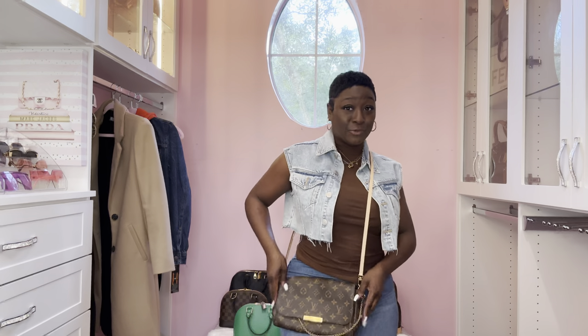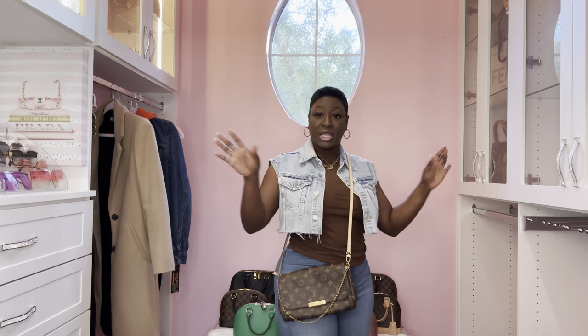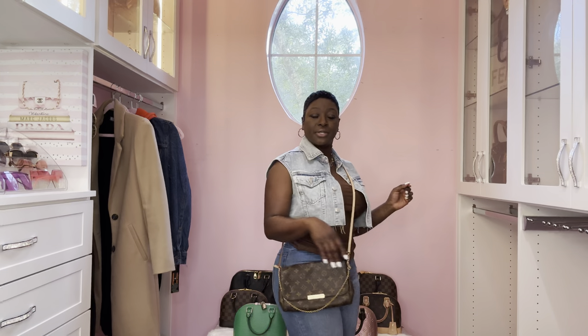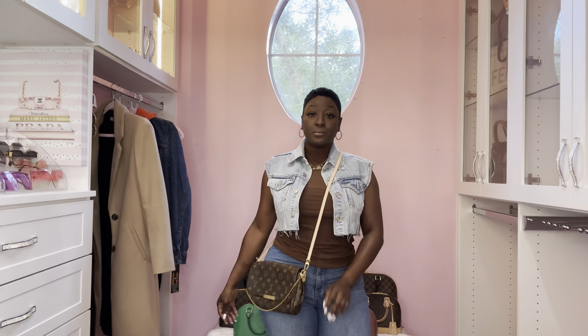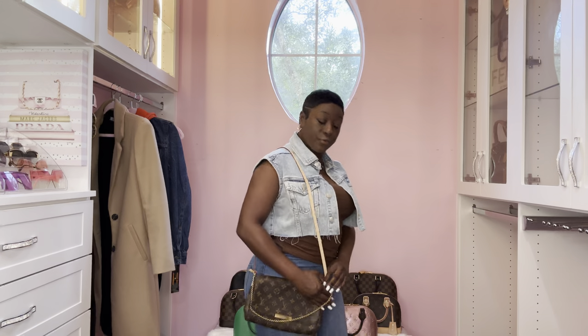You can add the Pochette Métis strap if you want - without any vachetta this will be a 100% canvas handbag. Here it is as a crossbody - it looks so cute with my outfit. And over the shoulder.